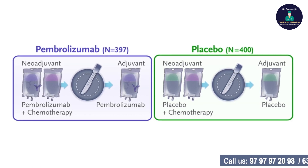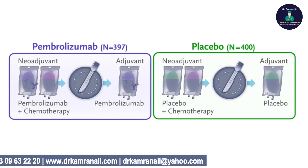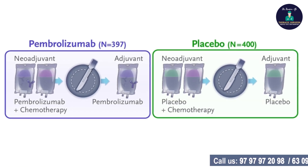This was compared to another group of patients who only received pre-operative chemotherapy plus a placebo, followed by surgery and then adjuvant placebo.